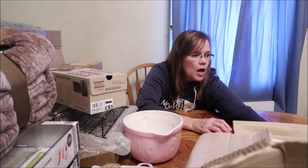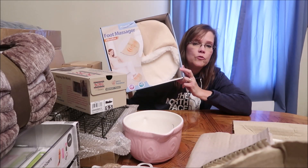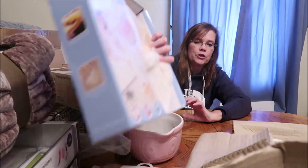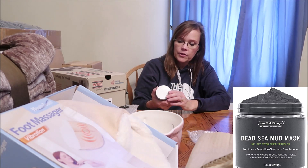We got her this foot massager — it's a vibration foot massager. What mother does not need something like that? She can use it when she's sitting in front of the TV.